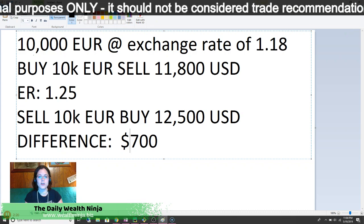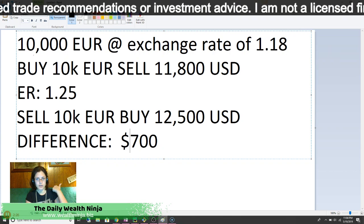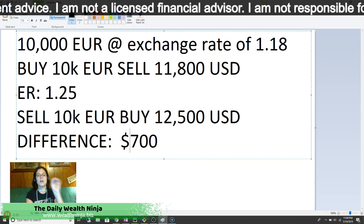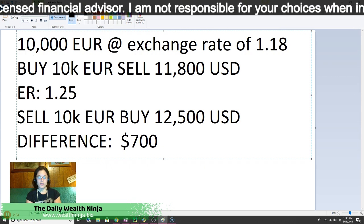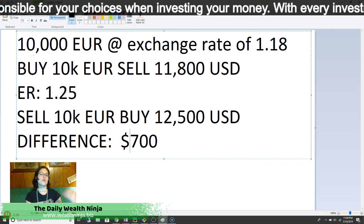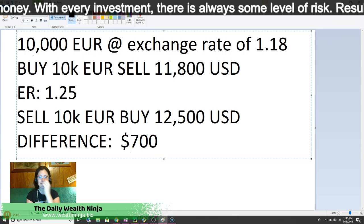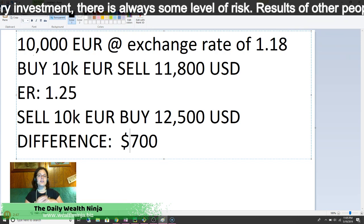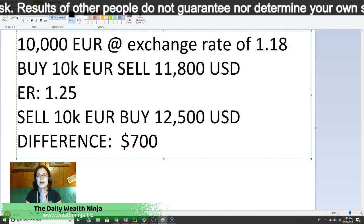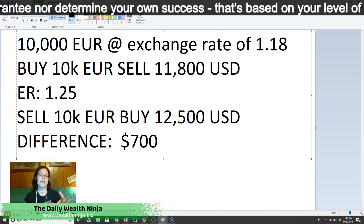If you bought your Euro-USD and the Euro appreciated — meaning it was worth more in US dollars, which it is here — then it went in your favor and you actually made money. In this instance, you made $700. This is an example. As you can see above this video, I have a disclaimer saying results are not typical. They do not guarantee nor dictate your future success. These are simply examples and information to help you make a more informed decision.